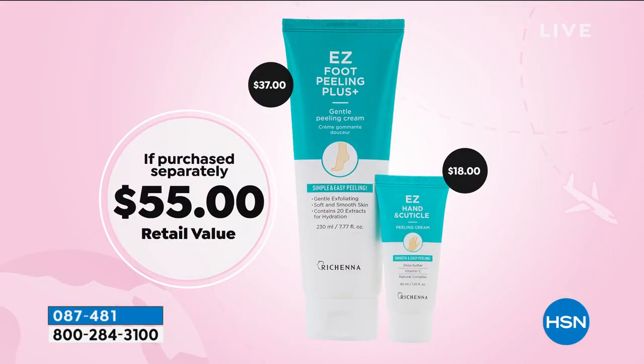This is the last opportunity to get the jumbo size. Normally we sell a size about 3.4 ounces for about $20. We've doubled the size — 7.7 ounces, it's a $37 value. Plus we're giving you the $18 hand and cuticle cream. So instead of picking it up for $55, we're going to send it home to you on a flex payment of $11.32.